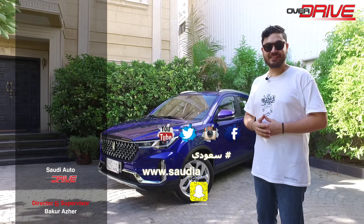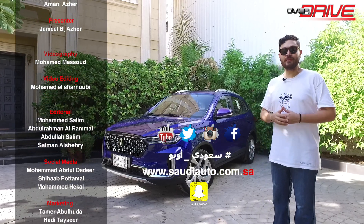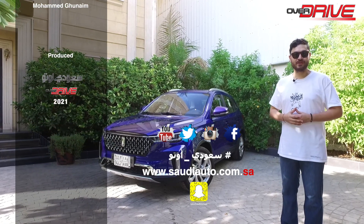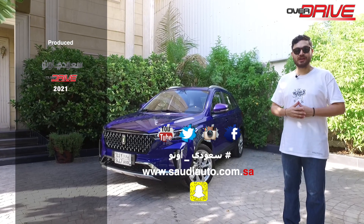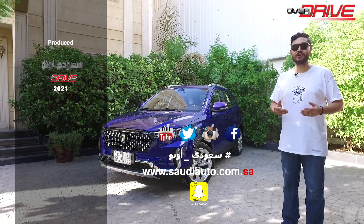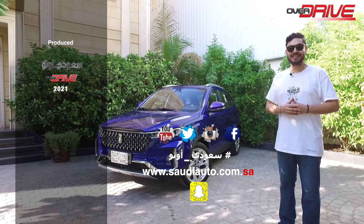I hope you enjoyed today's test drive. If you've made it this far in the video, comment '2022 Bastoon' below — that would help us make more of these videos. Don't forget to like, comment, and subscribe so we can keep making more reviews. For more information, visit saudiauto.com.sa and follow us on Facebook, Instagram, and Twitter to stay up to date with the latest from the automotive world. Thank you for your time, and I'll see you in the next video.